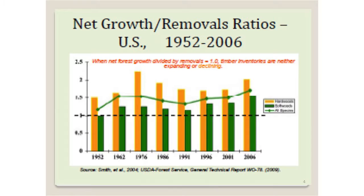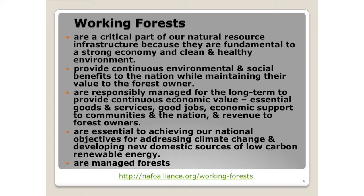A key point already mentioned today is growth to removal. We grow more wood than we harvest and remove. The dashed line is where it's equal, and you can see that hardwood and softwood are above that line. The point is we're growing a lot of wood.